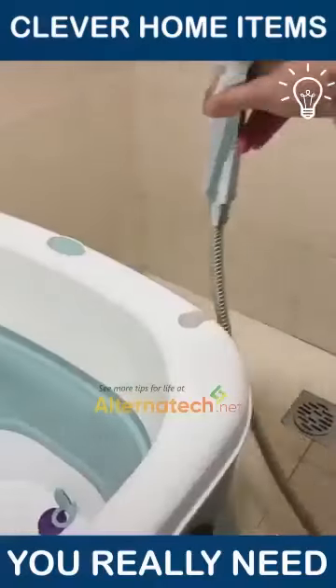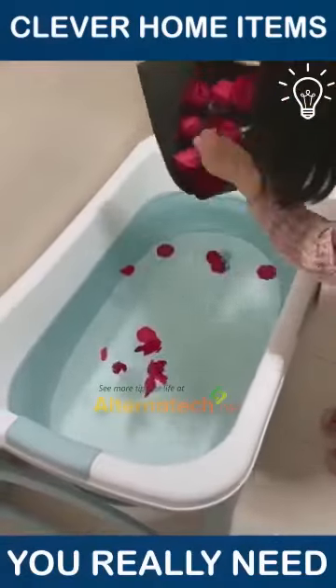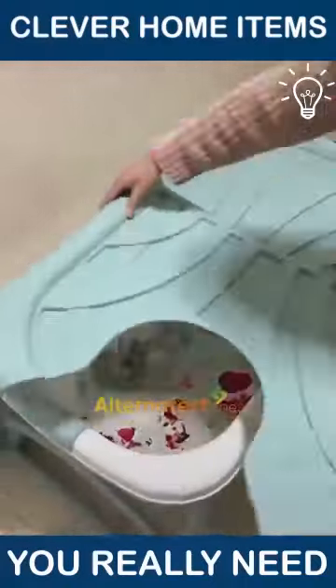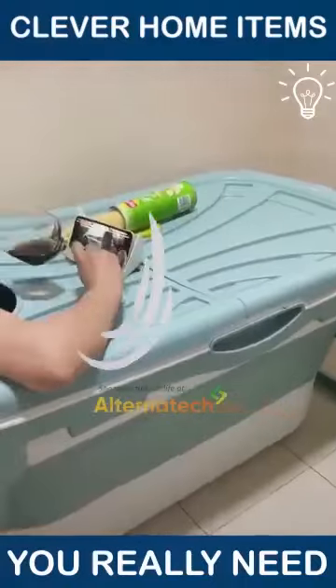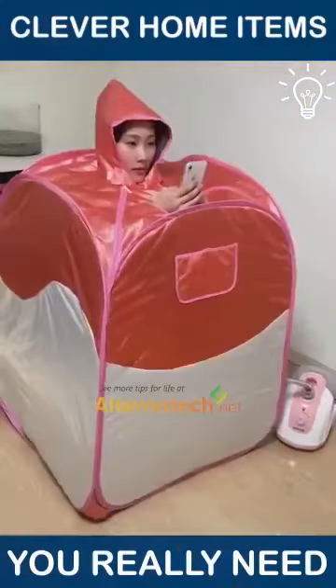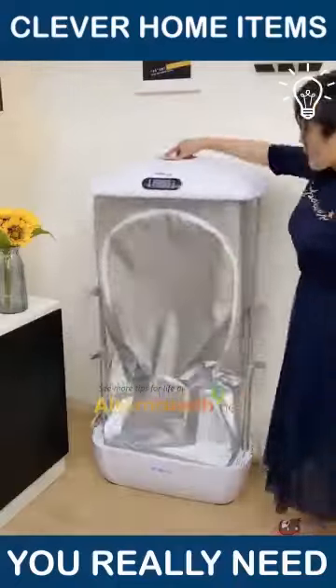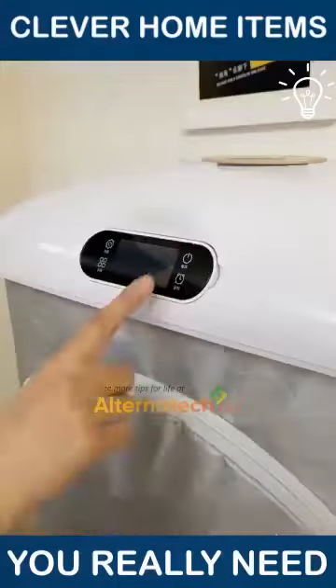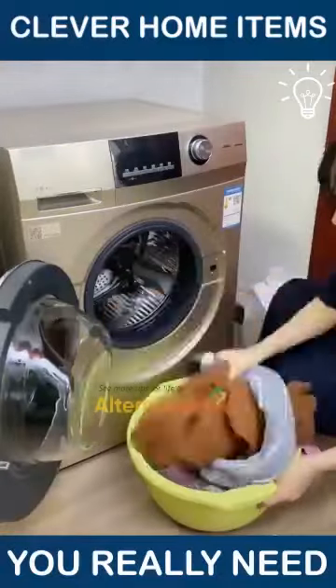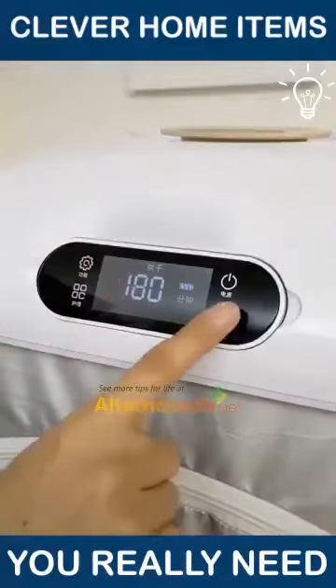This folding bathtub is something that we never thought we'd live to see! Meanwhile, the item irons your shirts with just a few minutes! That's pretty cool in our opinion. We'll see you next time!